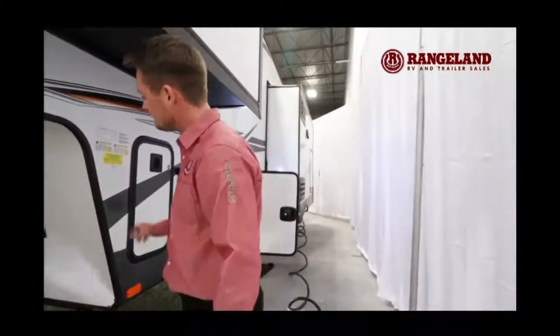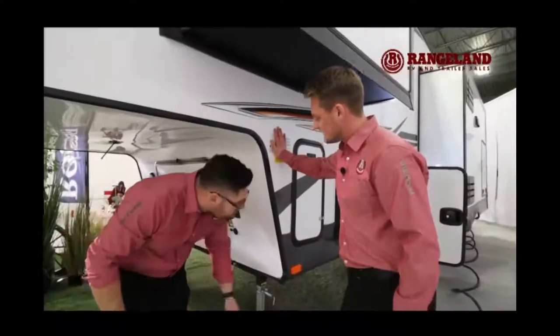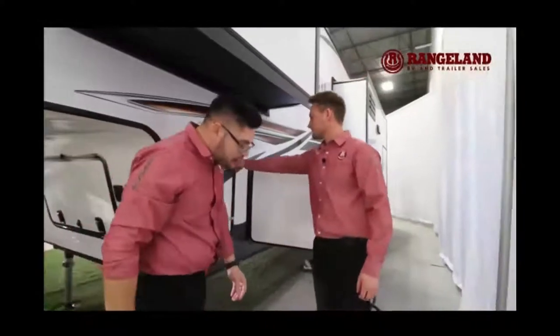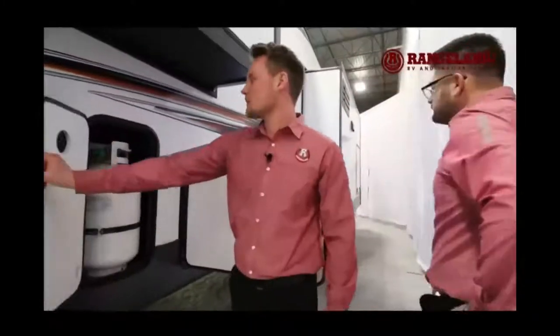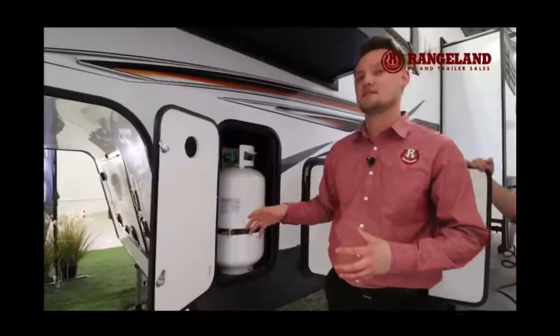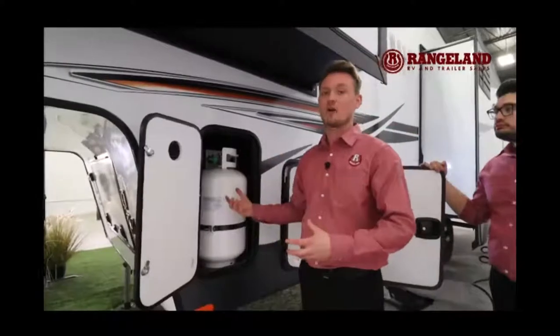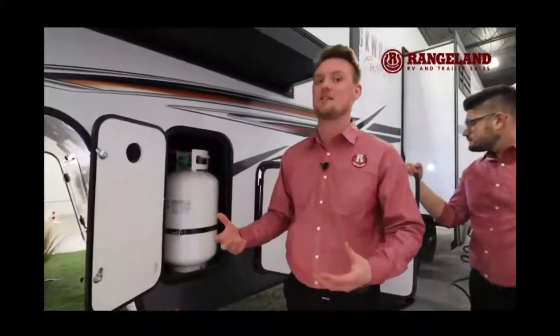There's also an exterior solar plug-in in case you have a portable solar panel and wanted to charge those batteries. On either side of this fifth wheel you'll have 30-pound propane tanks. A lot of fifth wheels in this size category will show you a 20-pounder, but with Rockwood they go the next level and give you the 30.